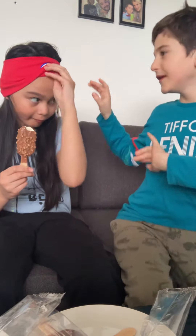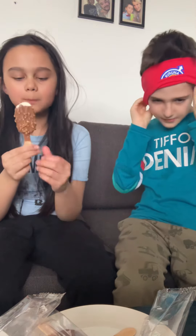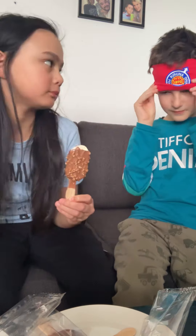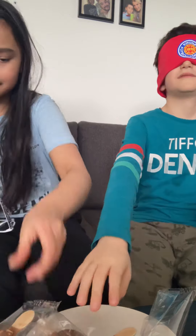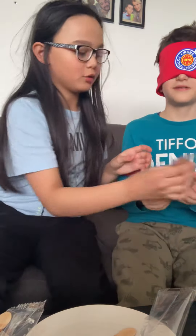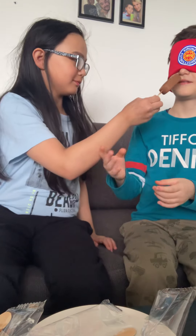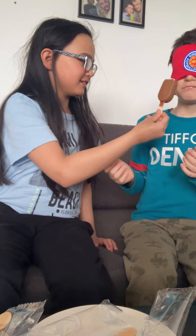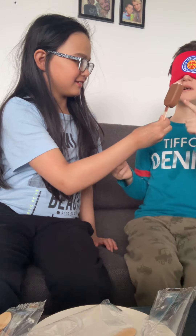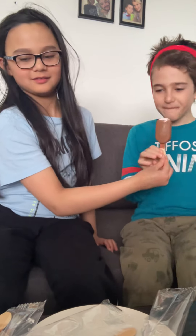Now it's my turn. Remember, only on the ice. I can open it. Put it in my hand — taste it. What flavor is it? So the outside is chocolate and the inside is strawberry. Yes! I did it. We both got two points.